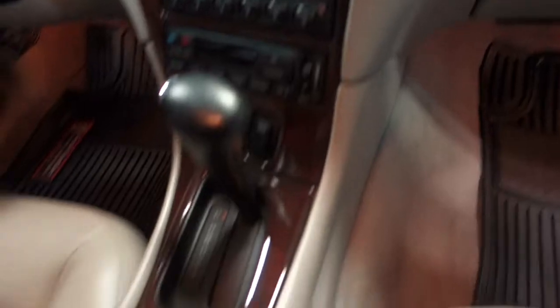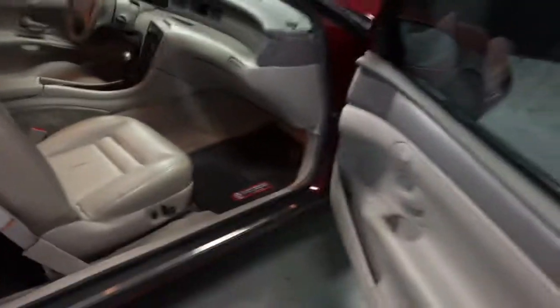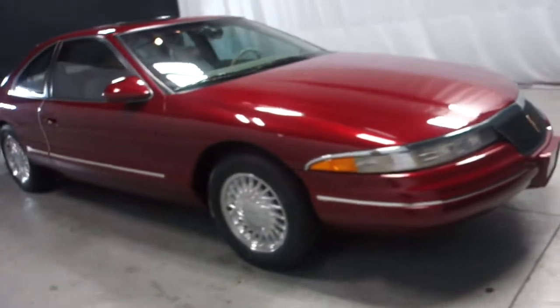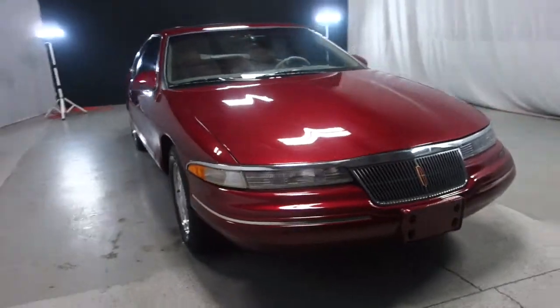We actually took this on trade. One of our customers owned it, took incredible good care of it, traded in on a brand new Lincoln, and that's what happens with most of our older Lincolns that we get in here. This vehicle has went through a 200-point inspection. There is nothing wrong with it. It is in incredible shape.